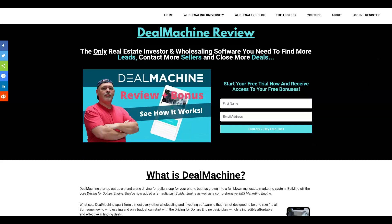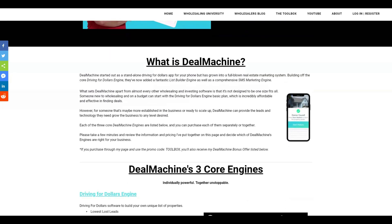Let's start off with talking about what exactly Deal Machine is. Deal Machine started out as a standalone driving-for-dollars app for your phone, but has grown into a full-blown real estate marketing system. Building off of their core driving-for-dollars engine, they've now added a fantastic list builder engine, as well as a comprehensive SMS marketing engine.